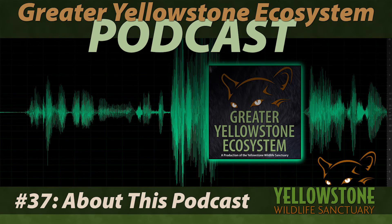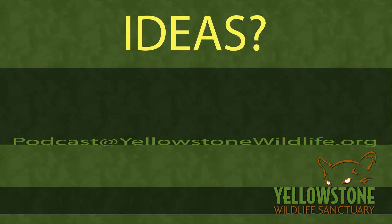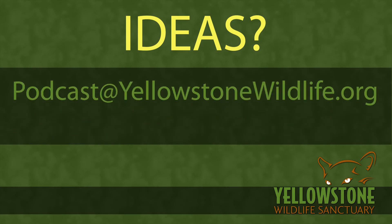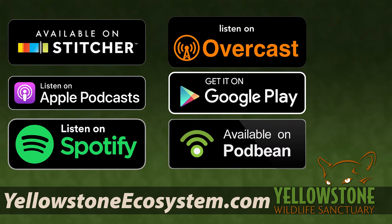We're always open to ideas for new subject matter, and we're definitely open to covering subjects we hit briefly in the old Two Minutes format in greater depth. If you have ideas about topics for future episodes or questions about past episodes, email me at podcast@yellowstonewildlife.org, or leave a text or voicemail at 406-426-1210. Your comments may end up in our next episode.